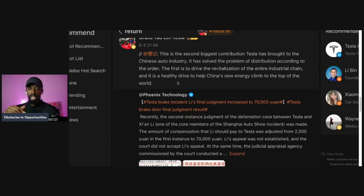This is the second biggest contribution Tesla has brought to the Chinese auto industry — it has solved the problem of distribution according to order. The first is to drive the revitalization of the entire industrial chain, and it is a healthy drive to help China's new energy climb to the top of the world.